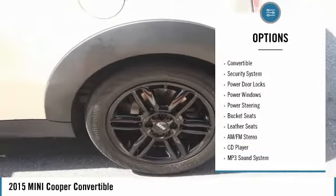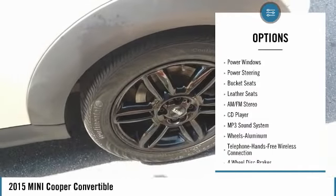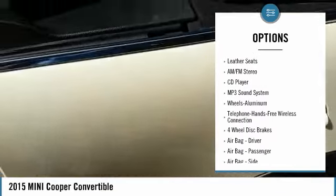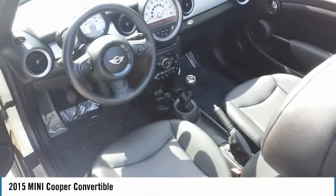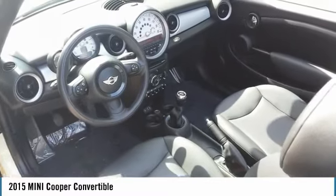Daytime running lights. Remote keyless entry. Fog lights. Convertible. Security system. Power door locks. Power windows. Power steering. Bucket seats. Leather seats.